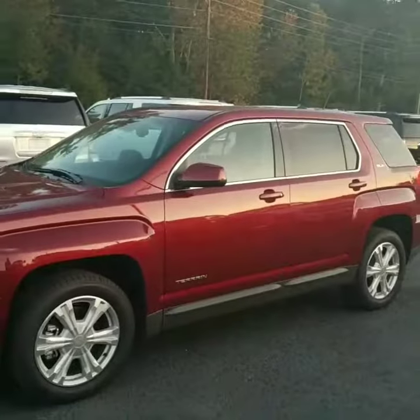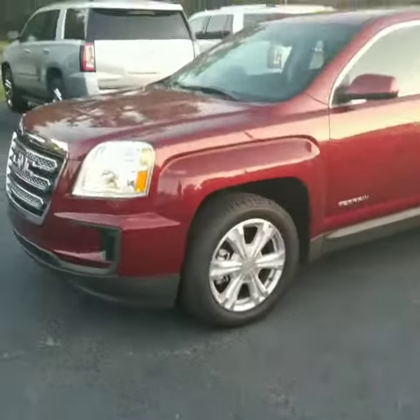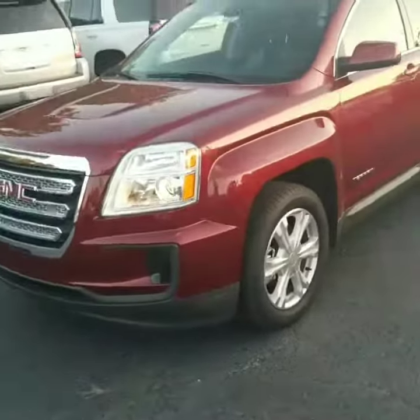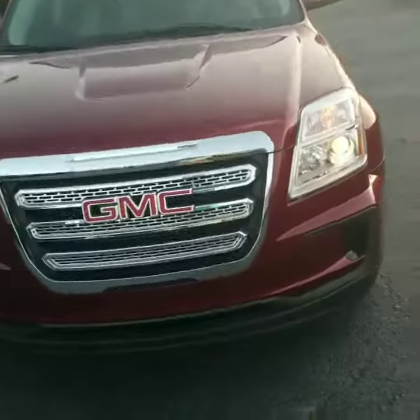Hi, this is Mark Paolillo at Jimmy Britt Chevrolet. I wanted to give you a quick walk around on the 2017 Terrain. Here it is, the beautiful SLE 2017 Terrain in the Creole red color.